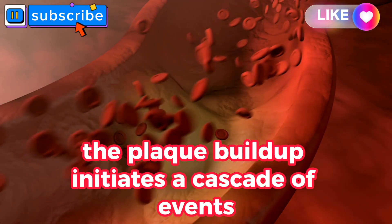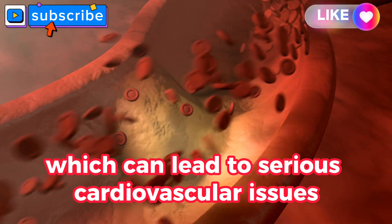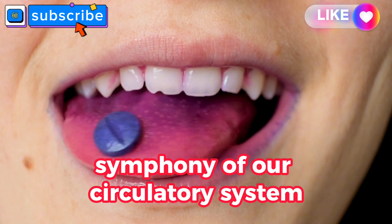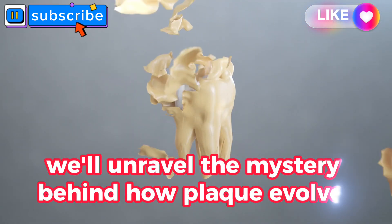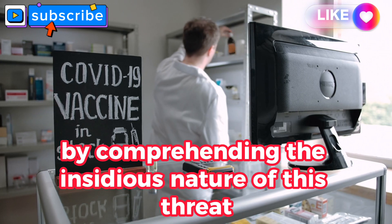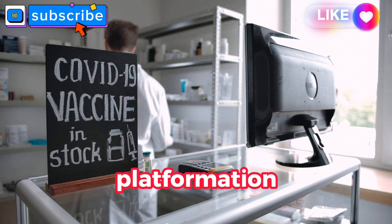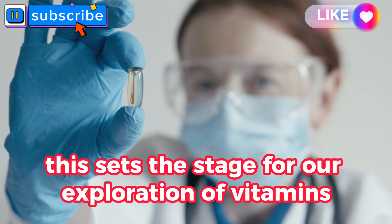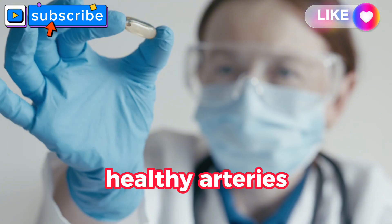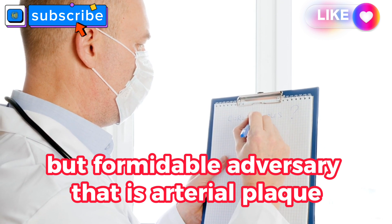Plaque build-up initiates a cascade of events, including inflammation and the formation of blood clots, which can lead to serious cardiovascular issues. More than just a physical obstruction, plaque is a dynamic player in the intricate symphony of our circulatory system. We'll unravel the mystery behind how plaque evolves and its potential consequences. By comprehending this insidious nature, you'll gain a deeper appreciation for the importance of actively countering plaque formation, setting the stage for our exploration of vitamins.